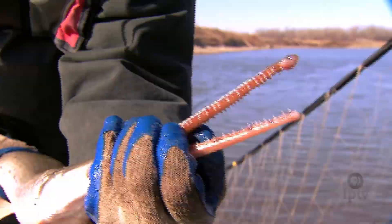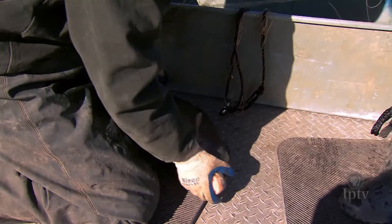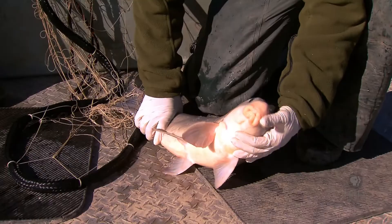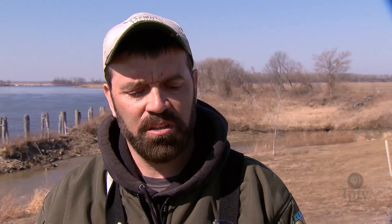So this is a long-nosed gar — crazy teeth on them, and they're kind of a pain to get out of the net too. Here's a common carp, a non-native species. This one's a smallmouth buffalo — this is a native fish. There's another species called a bigmouth buffalo, but the smallmouth buffalo has been more prevalent; the mouth points down.